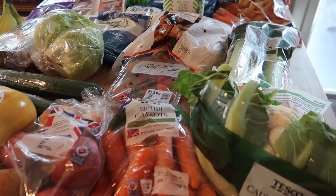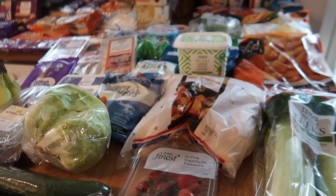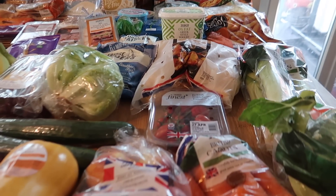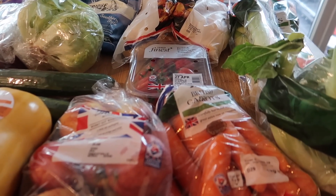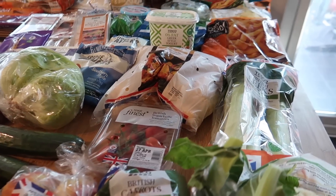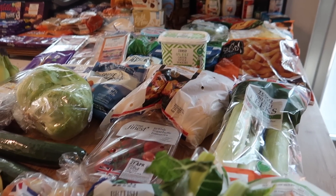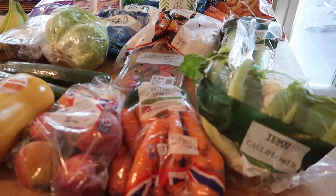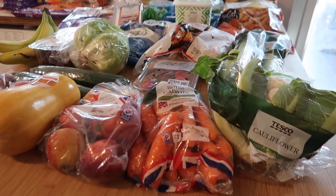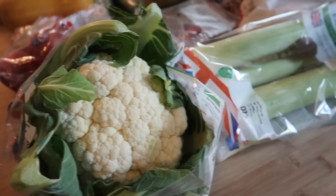Hello and welcome back to my channel and to another food shopping haul. This week I've been to Tesco and it's a pretty big haul, mainly because last week I basically shopped in Sainsbury's and everything I bought was for our camping trip that weekend, so I didn't actually stock up on anything we needed for the house. I'll take you through everything I've bought and let you know what I spent at the end — it was quite a lot, but I did buy a few non-essential items as well.